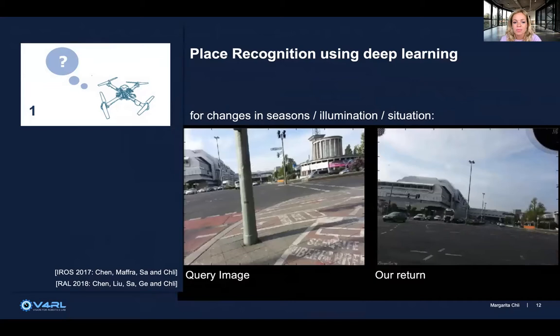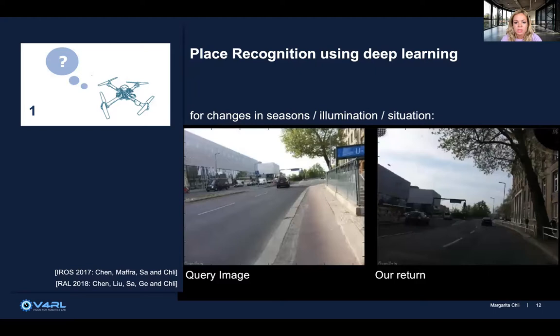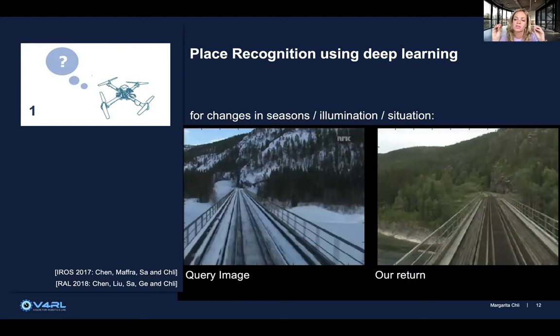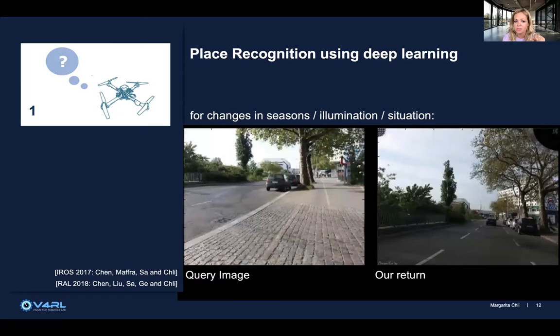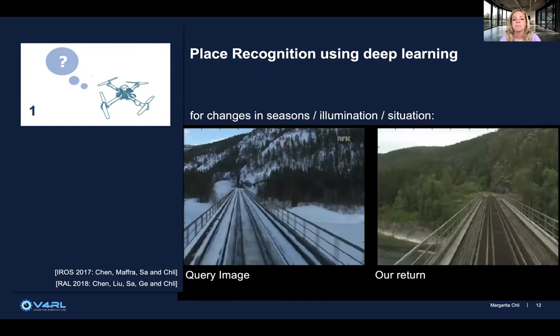One challenge we haven't addressed yet is changes in illumination and seasons. For these, in my lab and in the community generally, we are resorting to deep learning. Here are results from our convolutional neural network trained on February and June images of the same locations. The CNN has learned what makes a place distinctive and what scene changes are transient and should be ignored when deciding if the robot is at the same location. For example, it learns to suppress information like snow, since sometimes it's snowy and sometimes there's greenery, so we can still retrieve the correct matches for these query images.